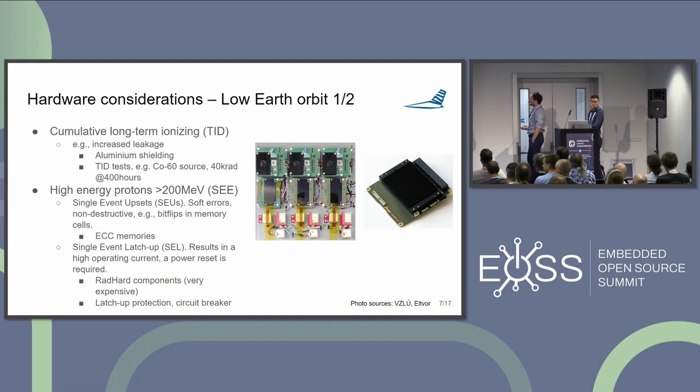High-energy protons can cause single event effects, which may lead to soft errors — for instance, single event upsets, which typically mean bit flips in memory. Mitigation techniques include using ECC memories or other logic to prevent or at least detect bit flips and reset the device.